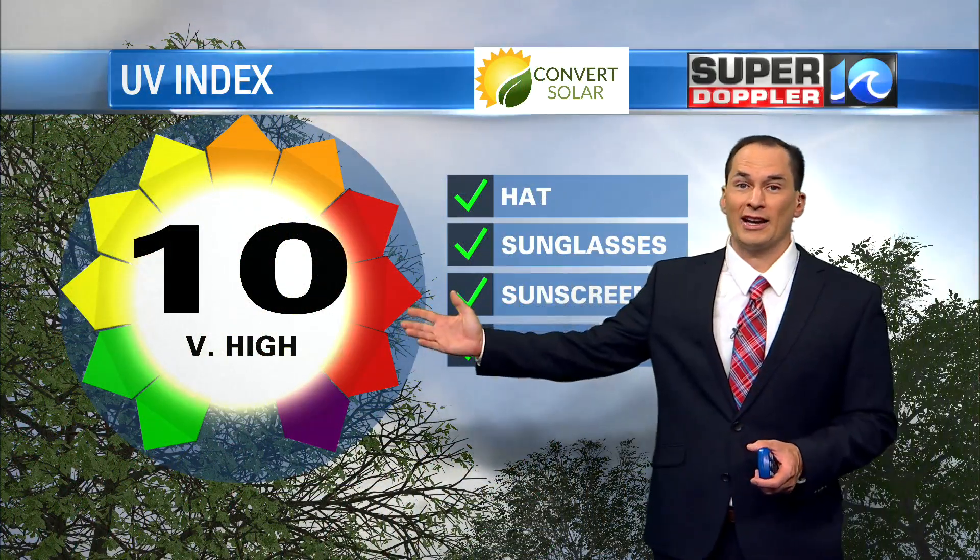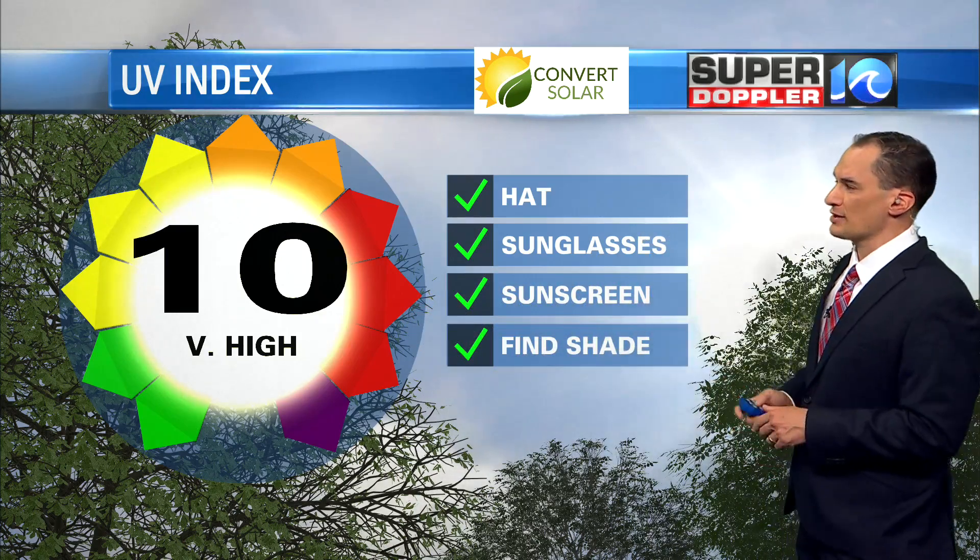The UV index is very high — it's at a 10. Make sure you get the hat, sunglasses, and sunscreen ready to go, and find shade if you're out for a long period of time.